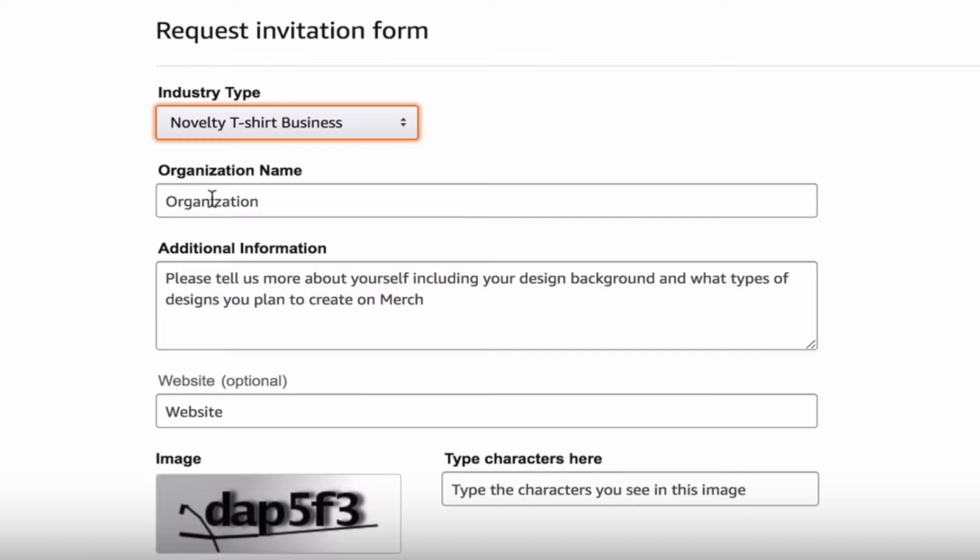That covers the three big logistical parts of the application. Now we're moving into the part that really determines if someone's going to get accepted or not — and this is what Amazon's looking at as long as the logistical things check out. This is the additional information section, and it is extremely important.